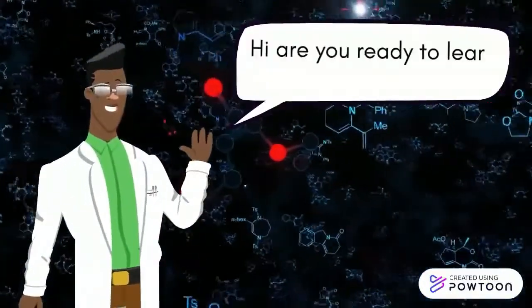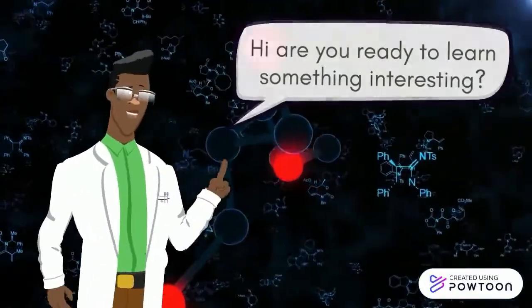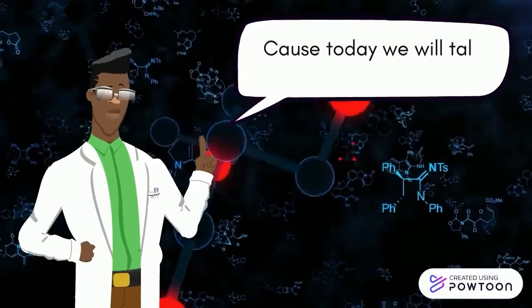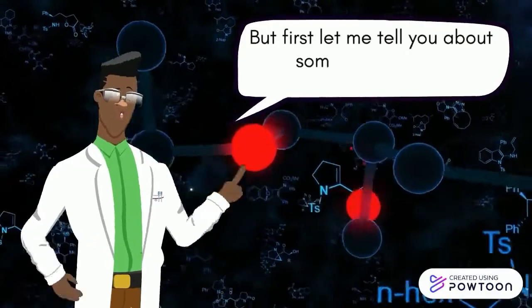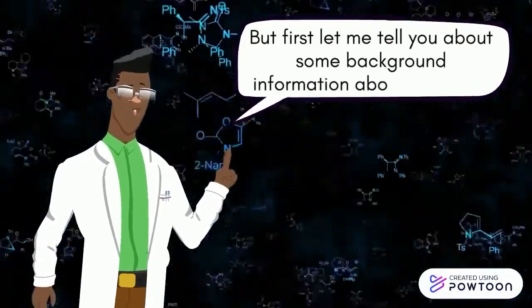Hi, are you ready to learn something interesting? Because today we will talk about chemistry. But first let me tell you about some background information about chemistry.